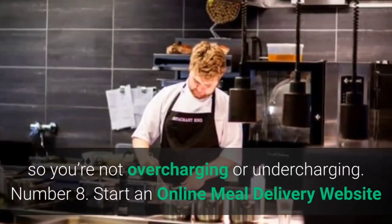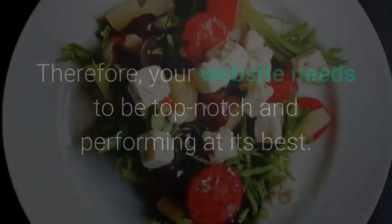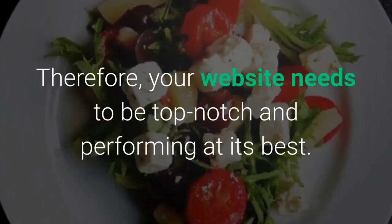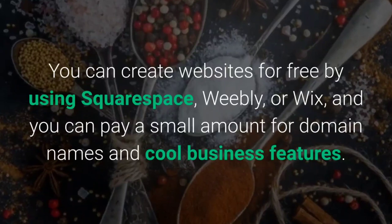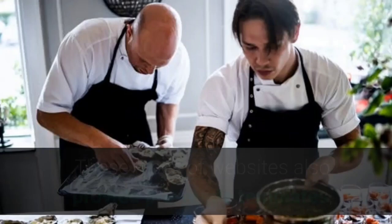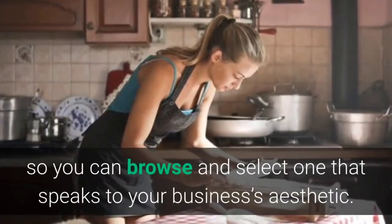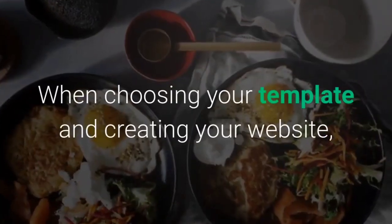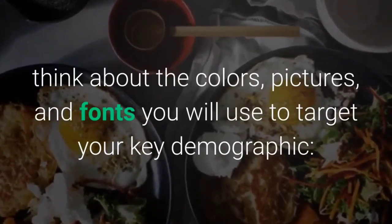Step 8: Start an online meal delivery website. Your website is one of, if not the only, place where you will get your sales — so it needs to be top-notch and performing at its best. Investing in a great, user-friendly website is the best way to obtain sales. You can create websites using Squarespace, Weebly, or Wix, and pay a small amount for domain names and business features. These platforms provide pre-made templates, so you can browse and select one that speaks to your business's aesthetic. When creating your website, think about the colors, pictures, and fonts you will use to target your key demographic.